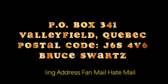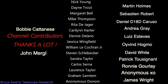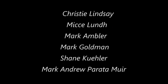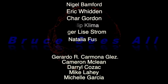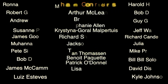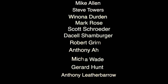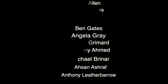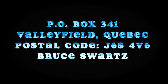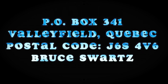Thank you for liking this video and taking the time to subscribe and sharing it on other platforms. For anything and everything, for whatever the reason you want to send me something: P.O. Box 341 in Valleyfield, Quebec. The postal code is J6S4V6. My name is Bruce Warts.